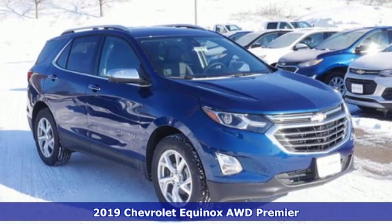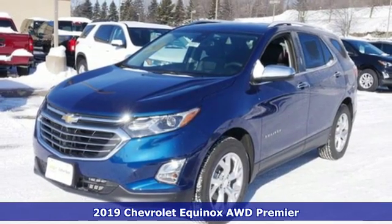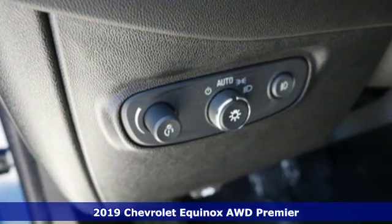Here's a new 2019 Chevrolet Equinox. In a Chevy, the journey matters more than the destination. And with features like these, every drive's a pleasure.